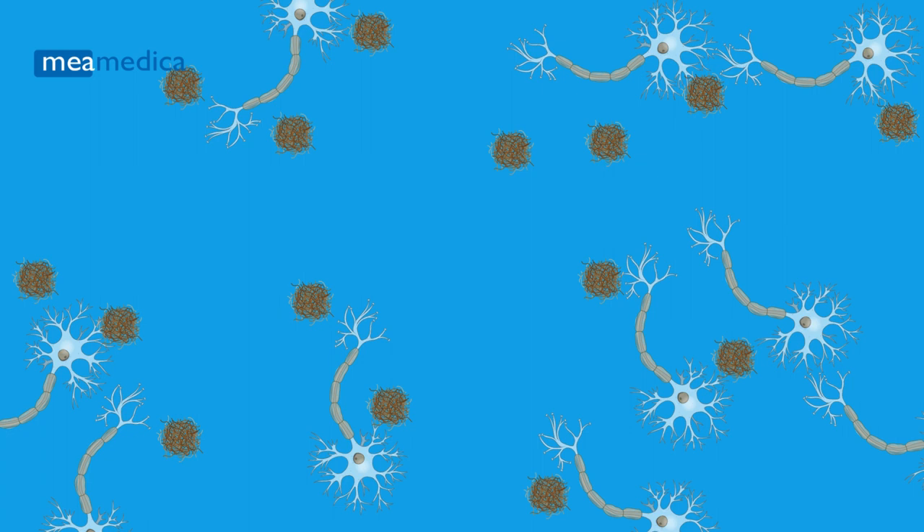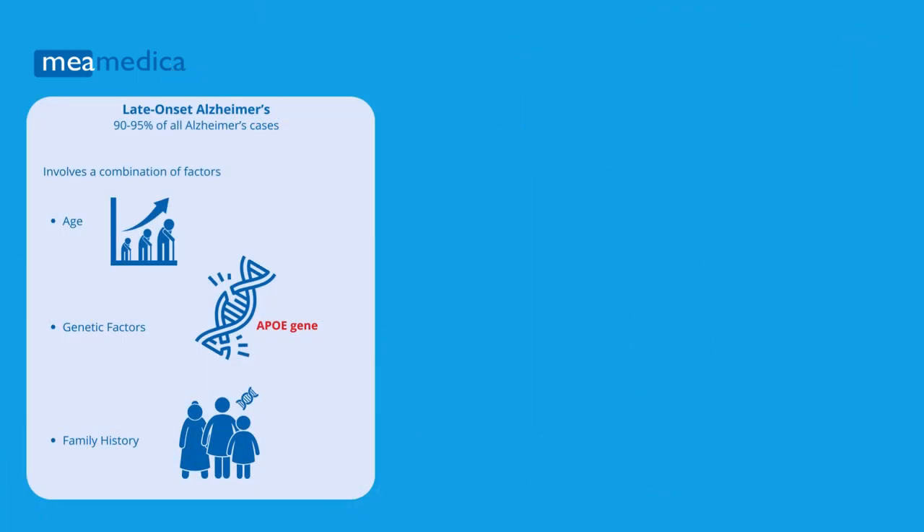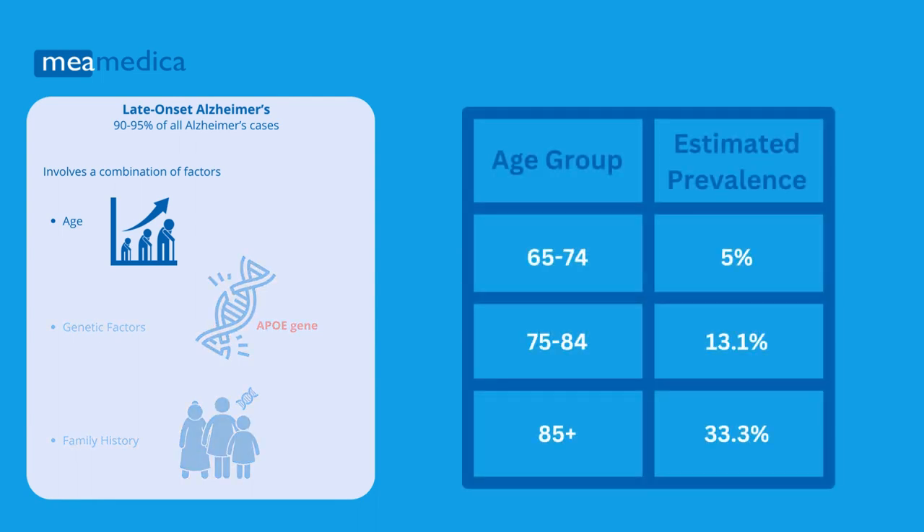The exact reasons why beta-amyloid plaques and tau tangles start to build up in the brain are not fully understood, but it is thought that the risk factors for late-onset Alzheimer's involve a combination of factors, including age.